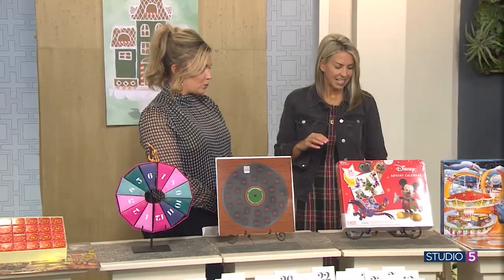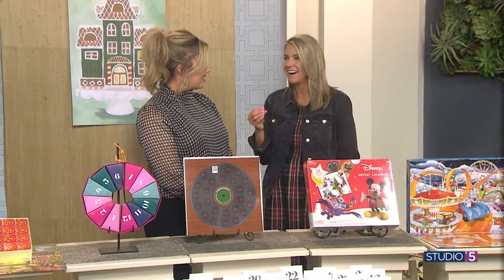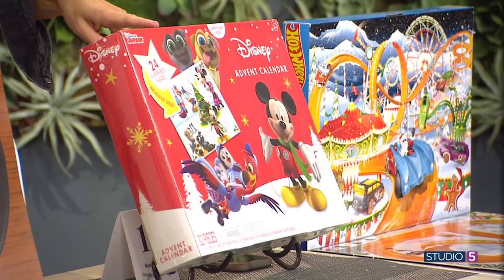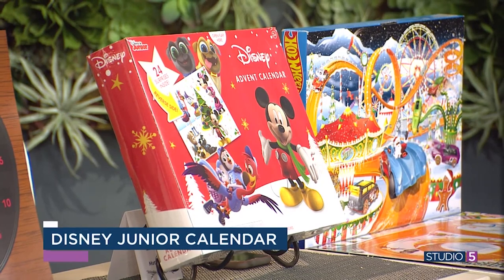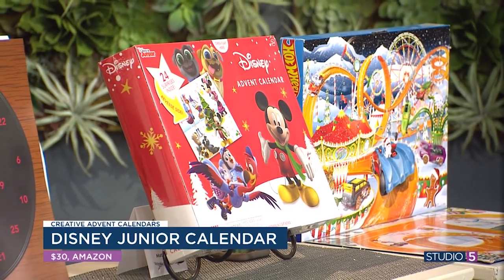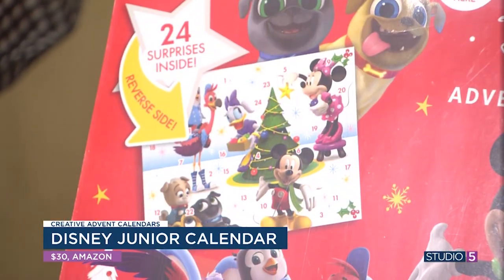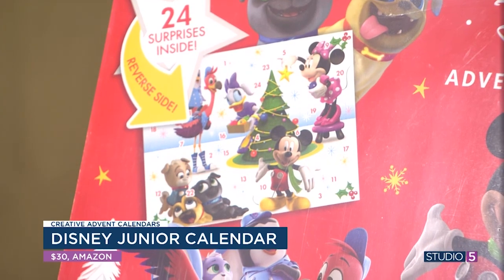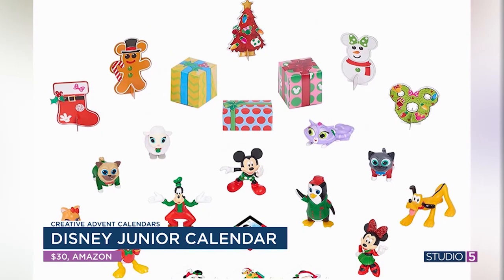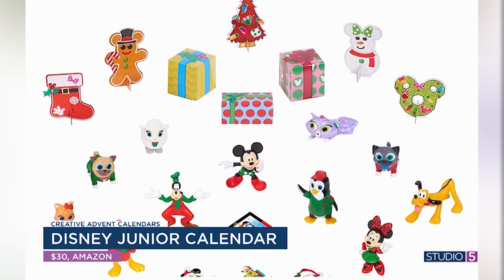Disney lovers, this one is for you. For kids who still want something fun and young, if you're going for something other than candy, this was a great idea. When you open it up it has all the little cute doors, and each day you get your Disney character — Mickey, Minnie, and little Christmas characters as well, plus Christmas trees. There's a little mat, so you can have your little play land all put together by the end of the countdown. Adorable — a Christmas themed character collection.